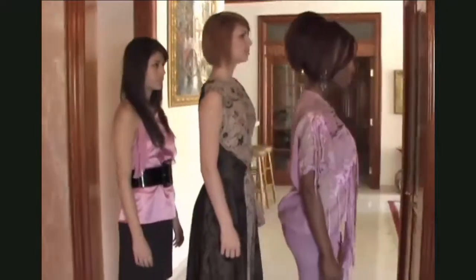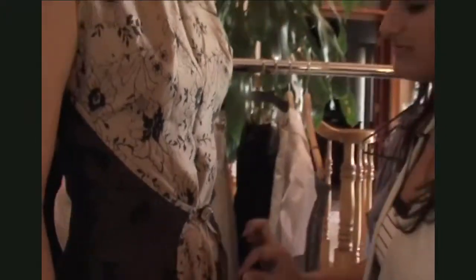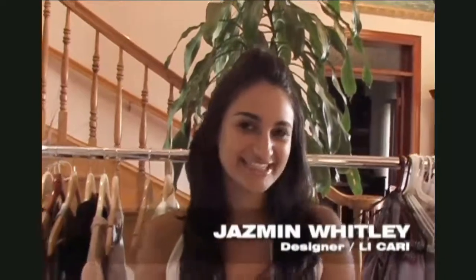Sometimes you may not realize that it's the wrong color, not the wrong outfit. The colors you wear should complement your skin tone. Hi, I'm Jacqueline Whitley, designer of the Licati label here for About.com. I'm going to help you pick out the colors that best suit your skin tone.